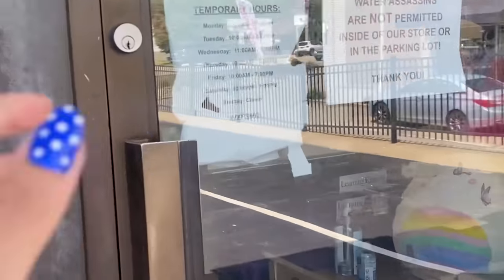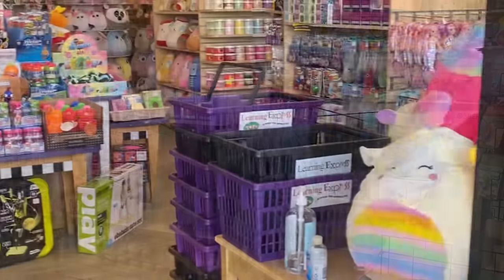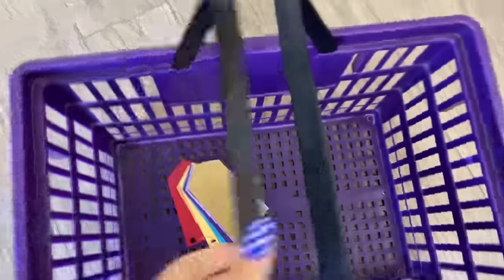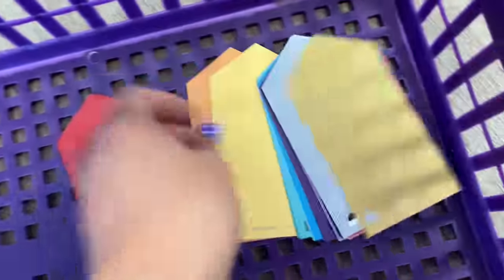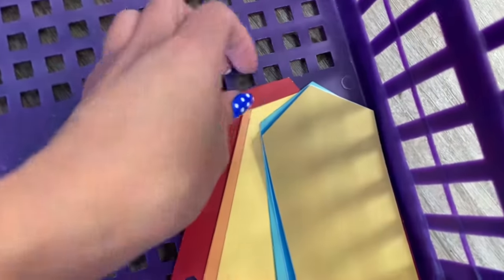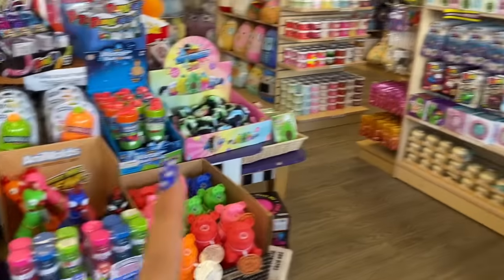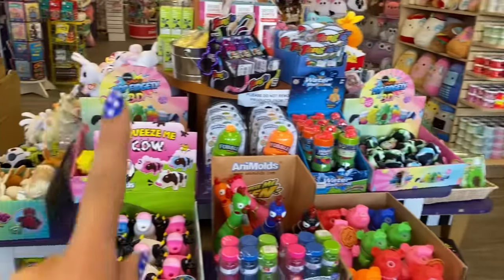Guys, I am so excited! Let's run inside. Okay you guys, so we just made it into the store and I have my paint cards right here for reference. So we're gonna do this in order and we are going to start with the color red of course. This one is not going to be tricky but it is going to get a lot trickier.